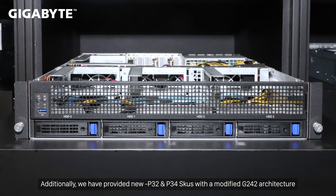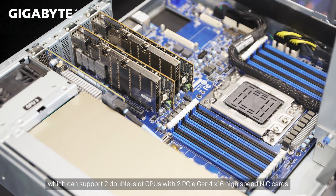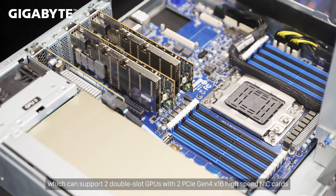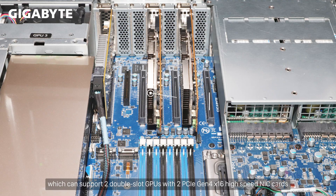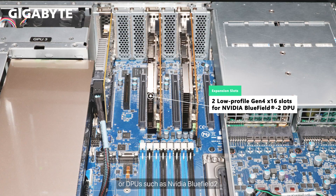Additionally, we have provided new P32 and P34 SKUs with a modified G242 architecture, which can support two double-slot GPUs with two PCIe Gen 4x16 high-speed NIC cards or DPUs such as NVIDIA Bluefield 2.